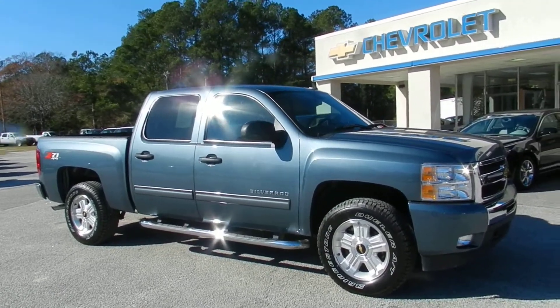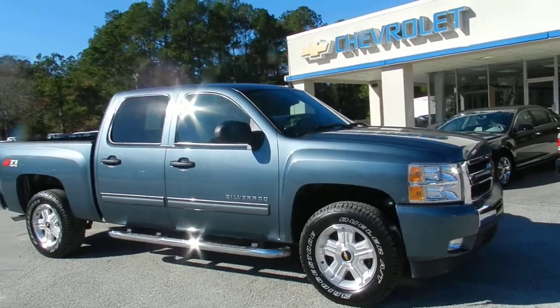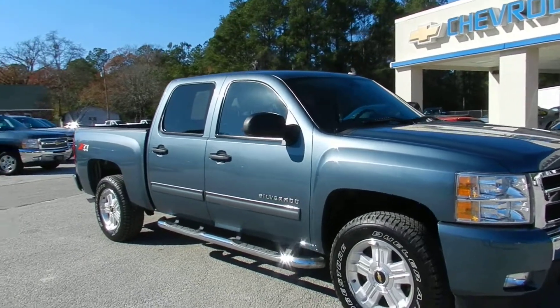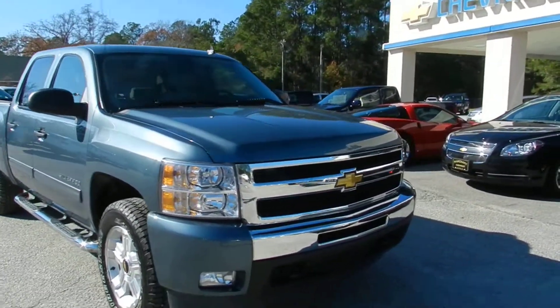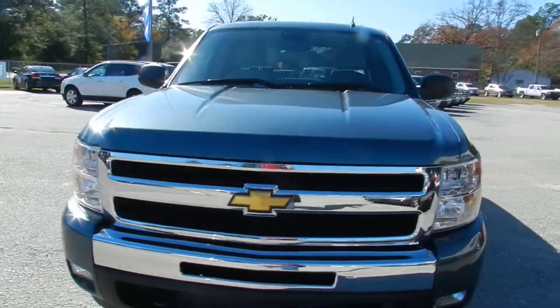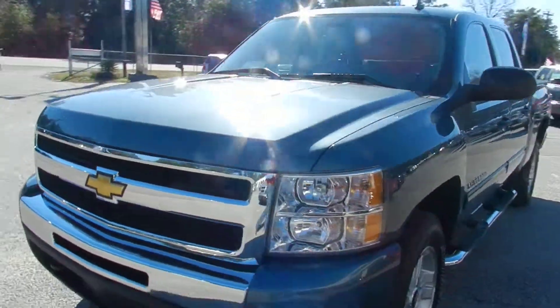Here's one good-looking truck. It's a 2010 Chevy Silverado crew cab — a four-door truck that comes with the Z71 4x4 package. Beautiful color, and I love the front end on this truck. It looks beautiful.